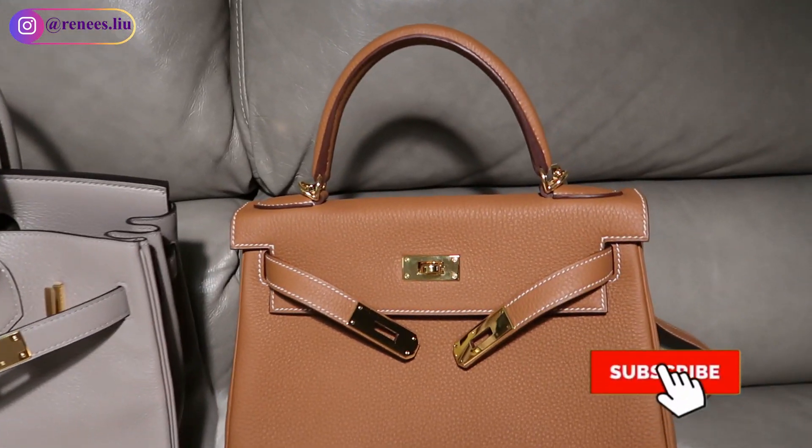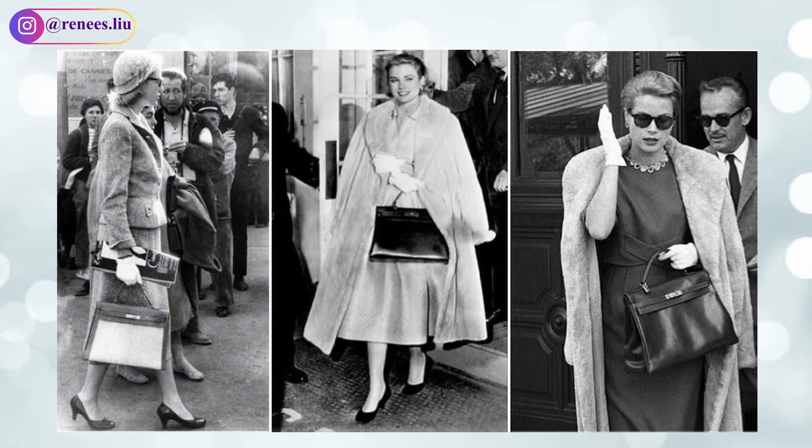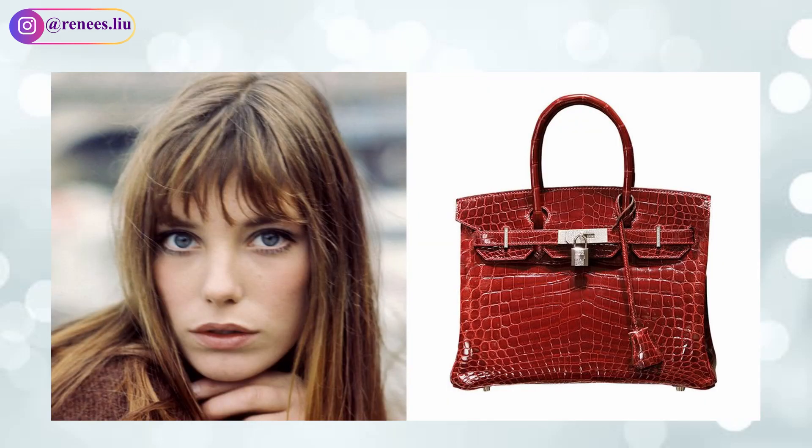The Kelly bag was around even before Grace Kelly, but then Princess Grace brought the bag into the spotlight. She used the bag to conceal her pregnant belly from the prying eyes of the paparazzi, leading to the cover of Life magazine featuring a picture of both her and the bag in 1956. The Birkin on the other hand came later and was designed specifically for actress Jane Birkin.